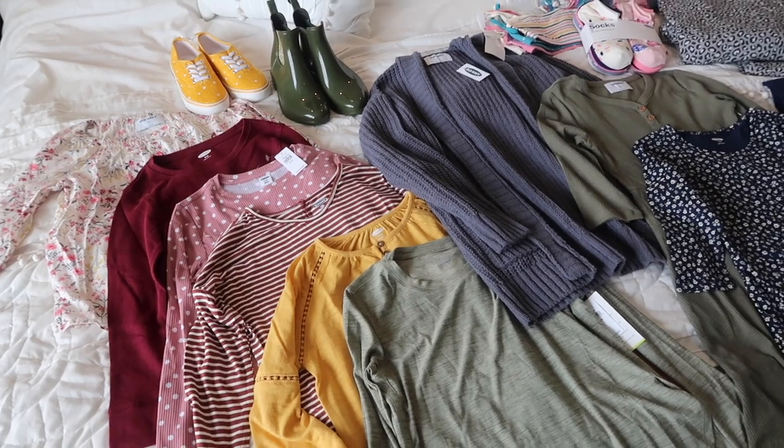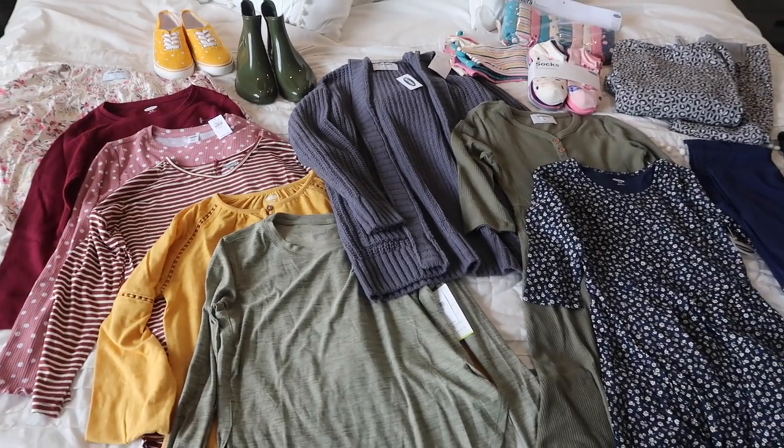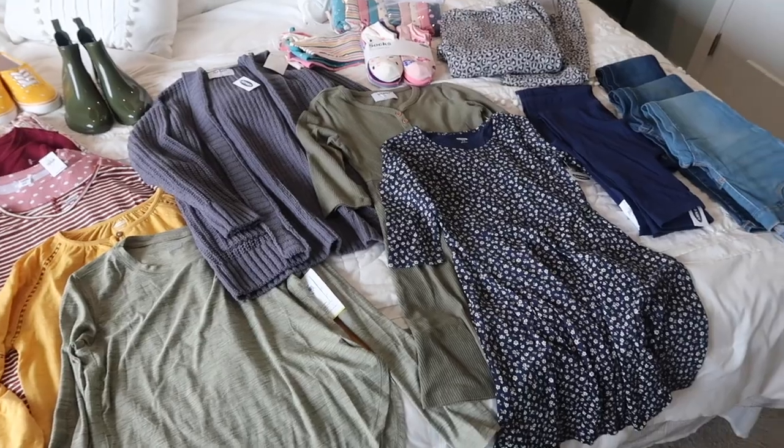Today I wanted to share with you a kids clothing haul. I got my daughter an entire new wardrobe because I literally have not gotten her any fall or winter clothes since two years ago. She fit in the same clothes and we didn't buy anything last year. So this is going to be an entire new wardrobe because she's finally starting to grow out of those things and it's time to freshen up her closet. This is definitely a minimal style capsule wardrobe where all the pieces mix and match. I'm really excited to get this video filmed because she's going to look so adorable.